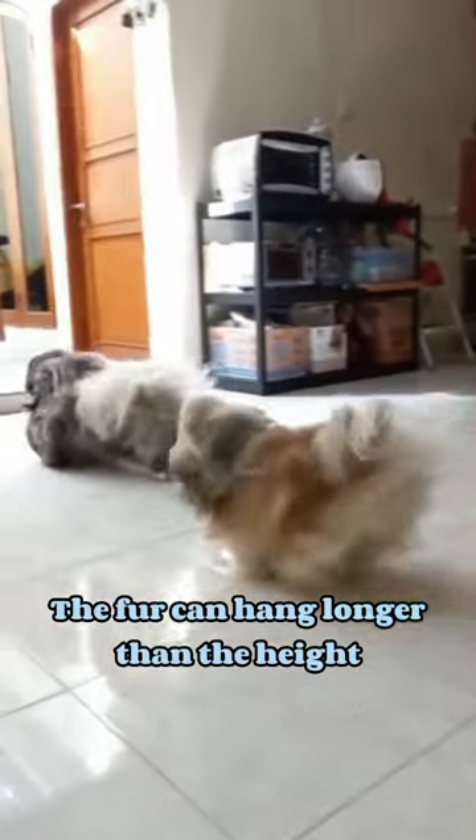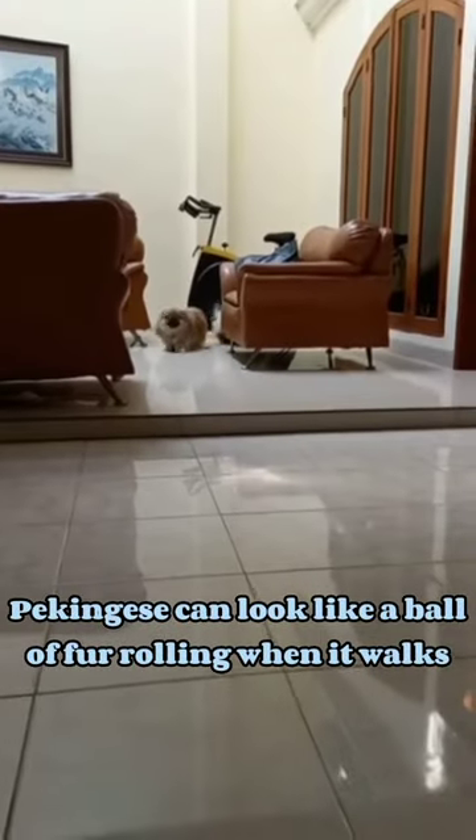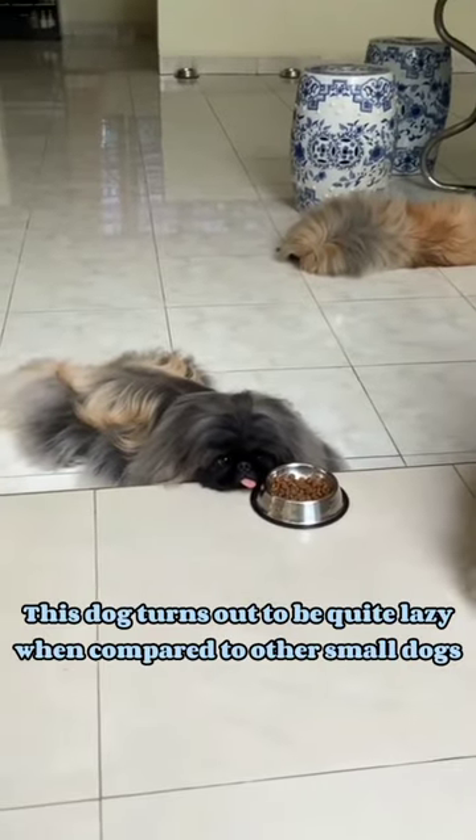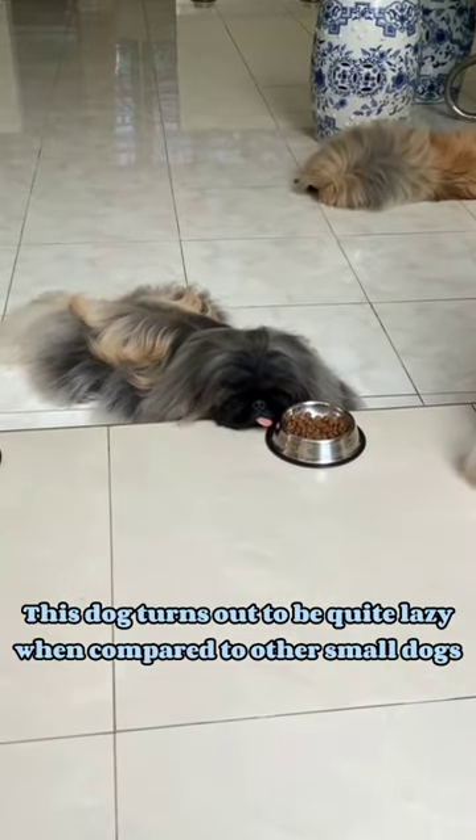This dog has very long fur. The fur can hang longer than the dog's height, making the Pekingese look like a ball of fur rolling when it walks. This dog turns out to be quite lazy when compared to other small dogs.